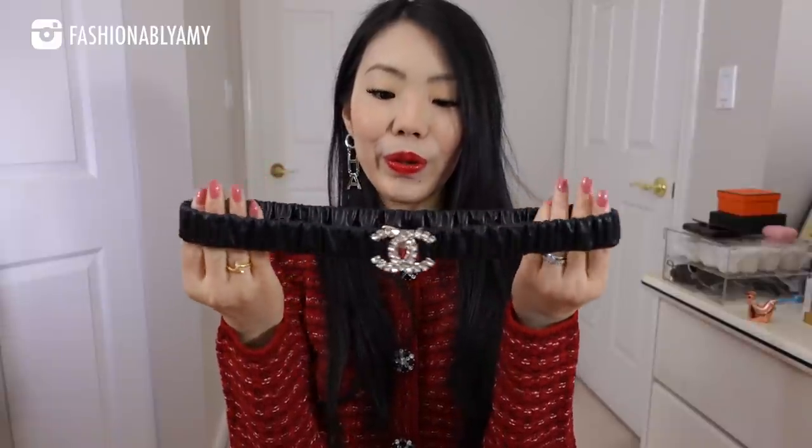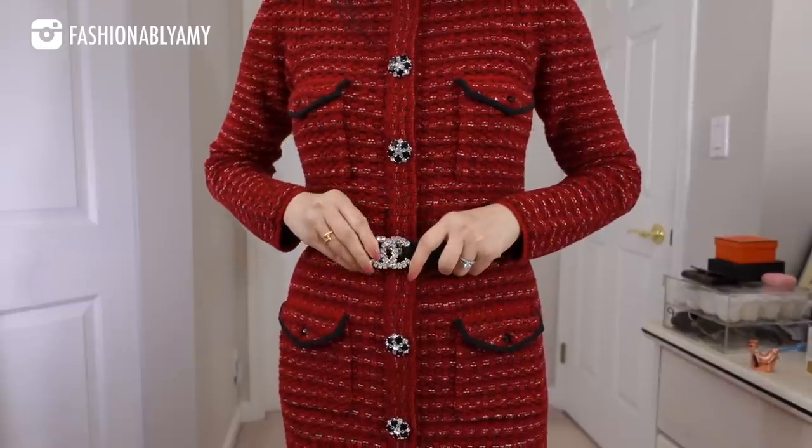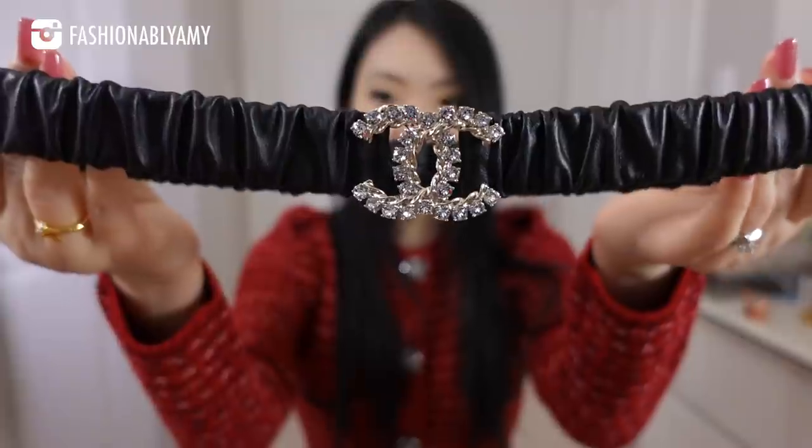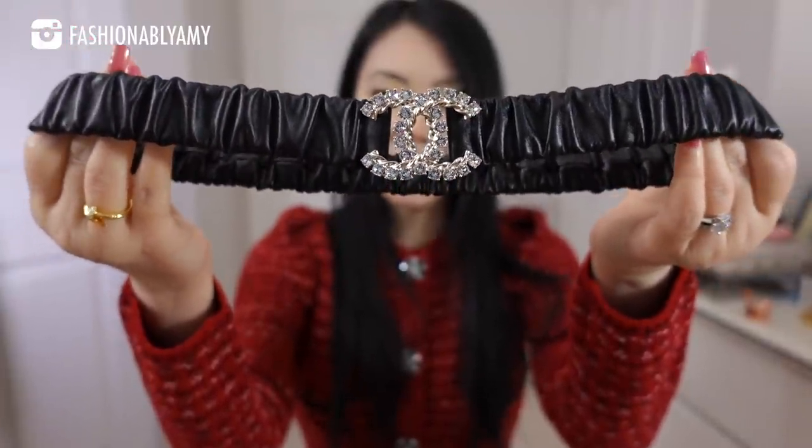I have three belts from Chanel. This first one is a beautiful elasticated belt — I think it's calfskin leather. It doesn't feel like lambskin but it's still very soft and supple, and the little logo is very blingy. It will go with a lot of my summer dresses and probably over some jackets. My waist size is around 68 centimeters and I took mine in a size 75, which is the largest that this elasticated belt goes to.